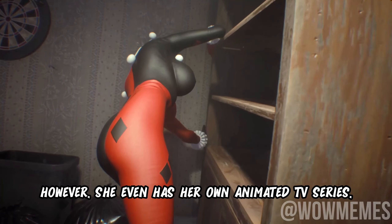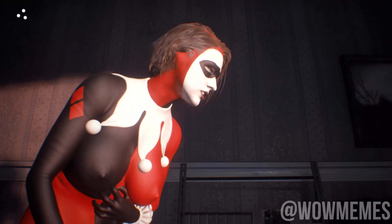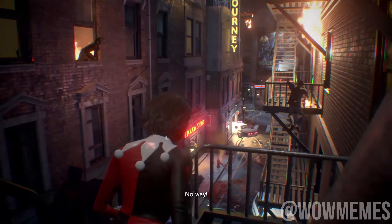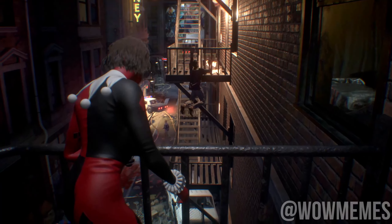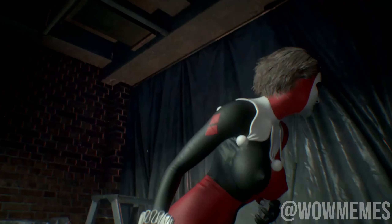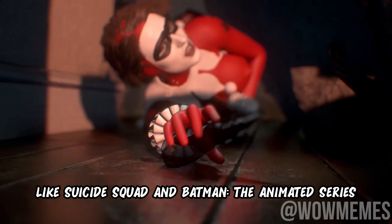She even has her own animated TV series simply titled Harley Quinn, released in 2019. You may have also seen her in a bunch of TV shows and movies like Suicide Squad and Batman the Animated Series.